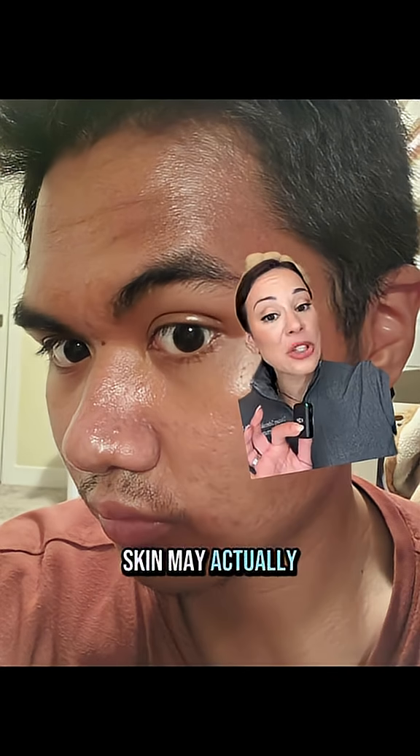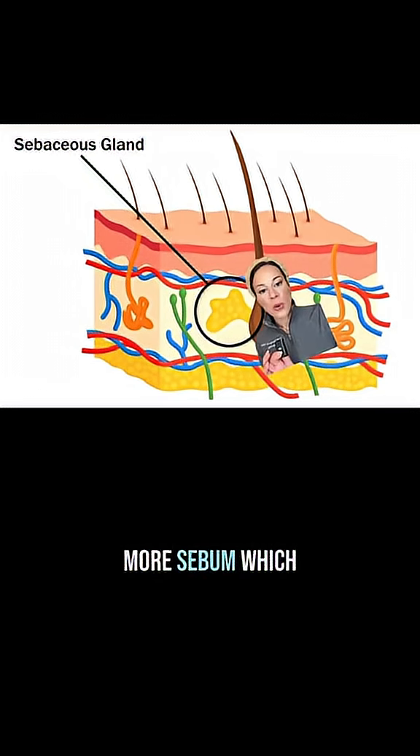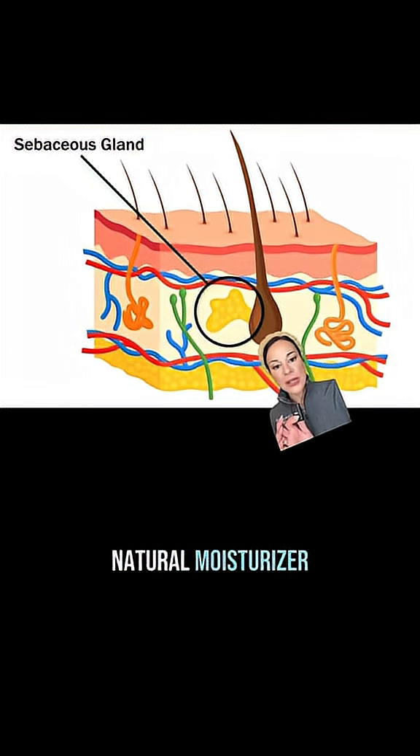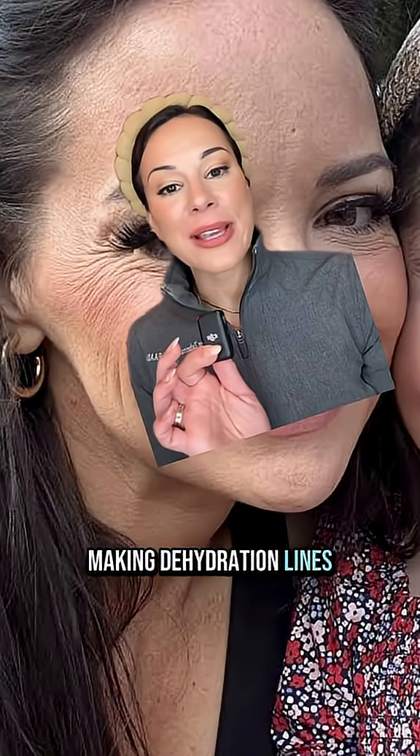Turns out, oily skin may actually make your wrinkles appear less obvious. Oily skin produces more sebum, which acts like a natural moisturizer, keeping your skin looking hydrated and plump, making dehydration lines less obvious.